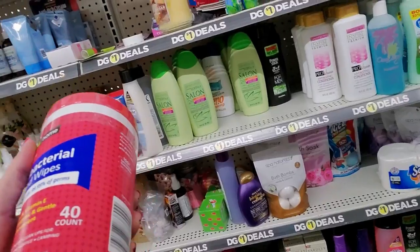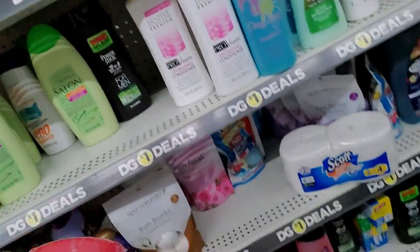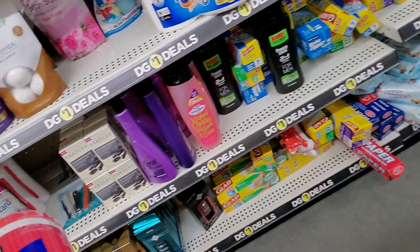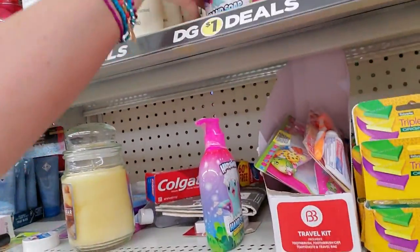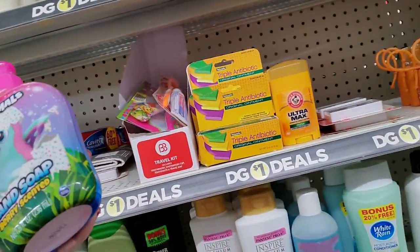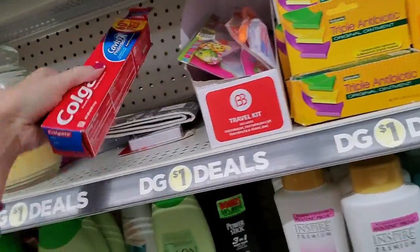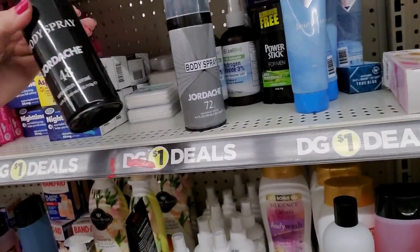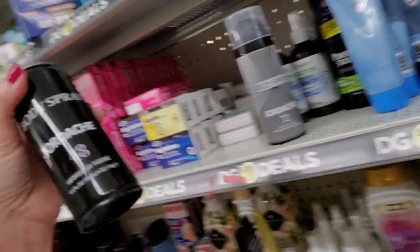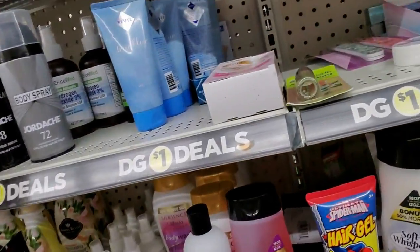These are antibacterial hand wipes. I don't have a spot for you. There's just no good place for it. I want to put the Hatchimals up here since it's hand soap — that's so cute. More toothpaste. Here's some of that Jordache body spray — it's 48, and they also have 72. I don't know if it's better to go with a lower number or a higher number.